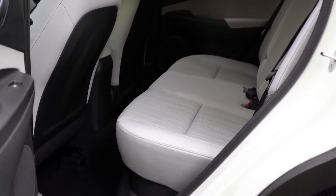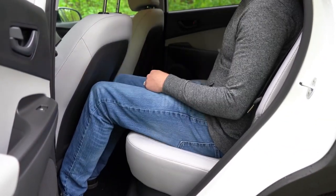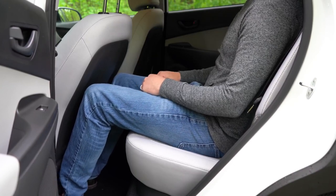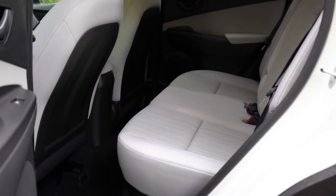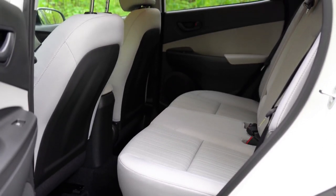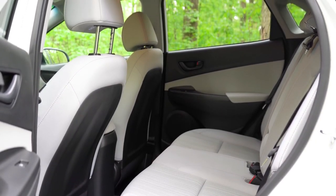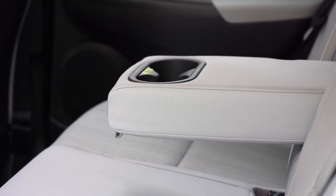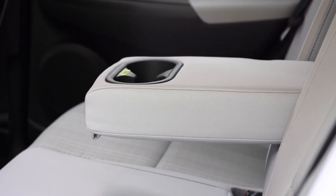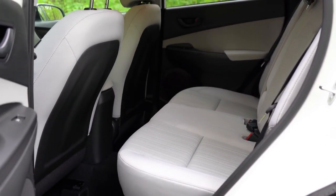Rear legroom comes in at 34.6 inches. Even at six feet tall I had adequate space back there. The rear seats do recline, which is a nice touch. Comparing to the Honda HR-V, I do wish the Kona had magic seats that fold the seat bottoms up — useful for tall cargo or large pets. Rear passengers also get a center armrest with cup holders, though there's no rear ventilation, which is understandable for a smaller SUV.